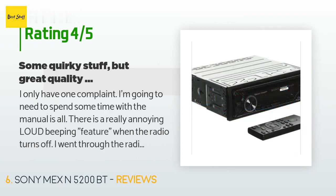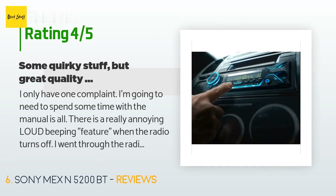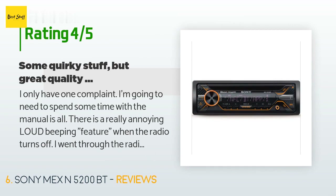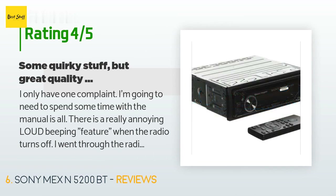A customer said: 'I only have one complaint — I need to spend some time with the manual. There is a really annoying loud beeping feature when the radio turns off. I went through the radio menu and found a beep option that I turned off, which stopped the radio from beeping with nearly every single button press. But there is still a full-volume beep-bop-beep-bop sound each time I turn off the radio. Surely there is a way to turn that off. Other than that, the radio is exactly what I expected.'